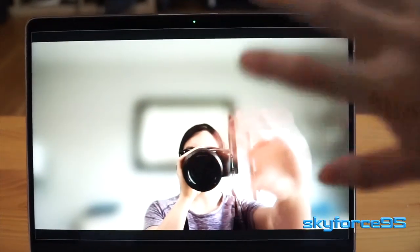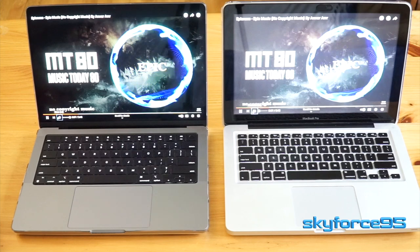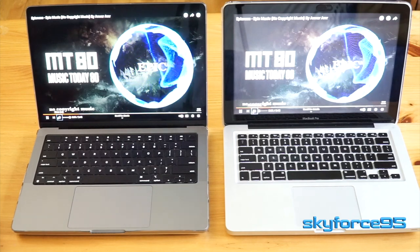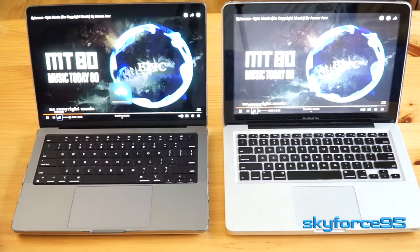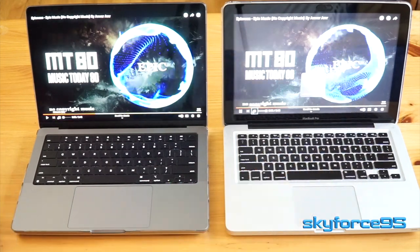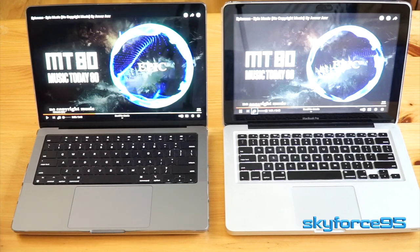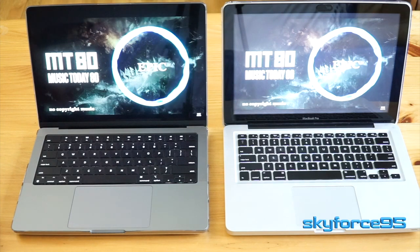Paired with this incredible screen is some pretty incredible sounding speakers. Have a listen yourself. Oh my gosh, the improvement is night and day. Now I can happily play my music through this computer without having to turn on my external Bluetooth speaker, and it also allows me to enjoy movies without having to plug in headphones.